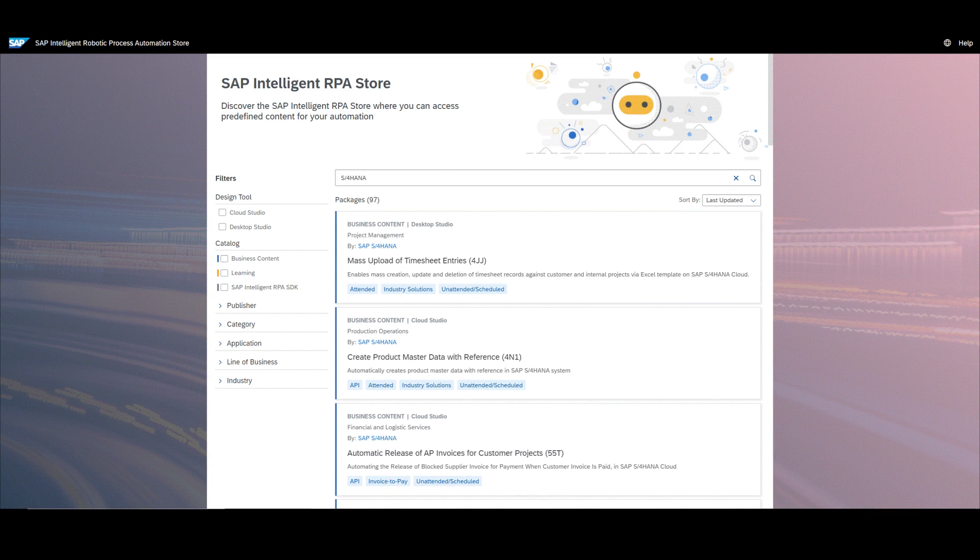Since our launch in 2019 we have released more than 240 bots for most of the lines of business. This quarter we're launching new bots in asset management, automating the acquisition, transfer, and retirement process via various SAP Fiori apps. Let me mention two other notable bots which are real time savers for SAP S4HANA Cloud end users.